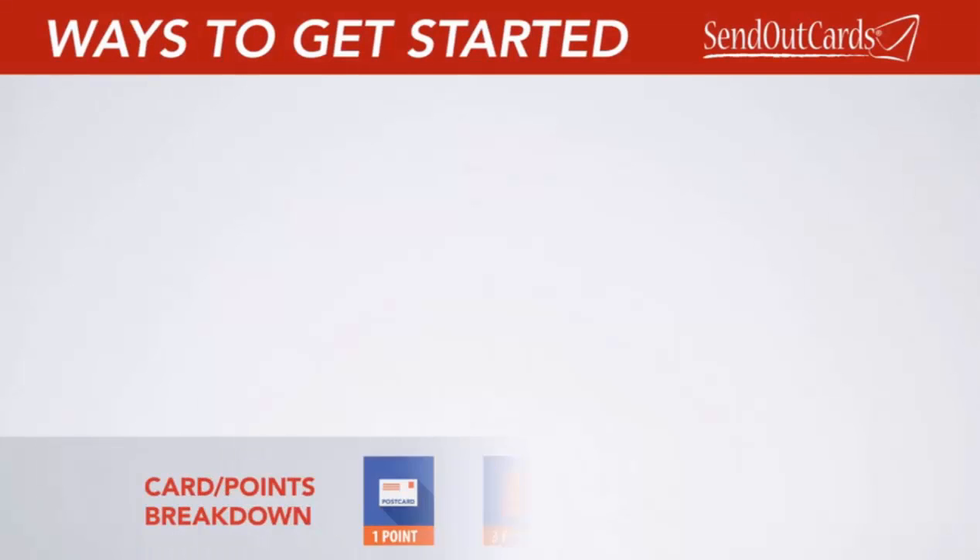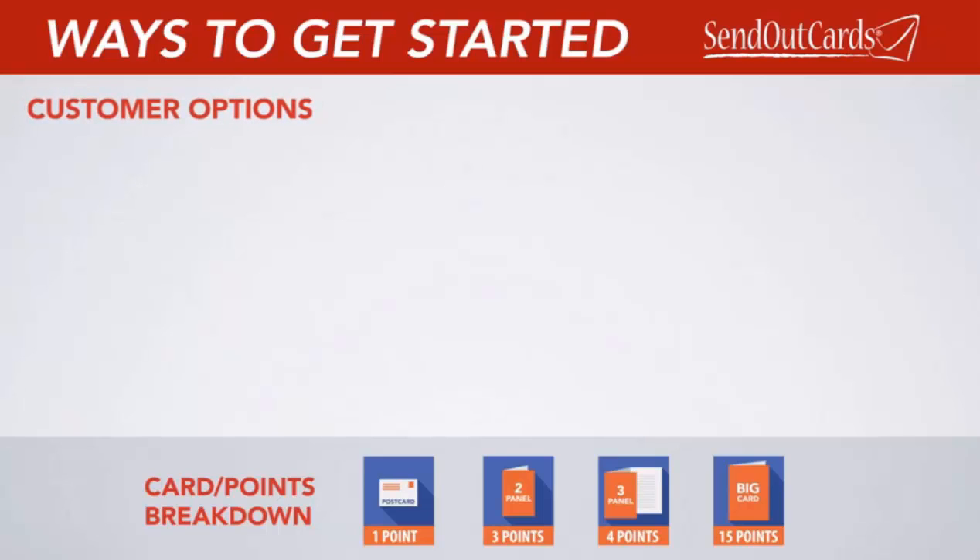Send Out Cards uses an easy point system in order to send your greeting cards and gifts. Simply decide whether you would like to buy your points on one of our low subscription options or on a pay-as-you-go basis.